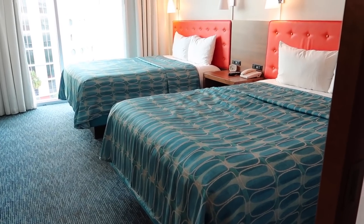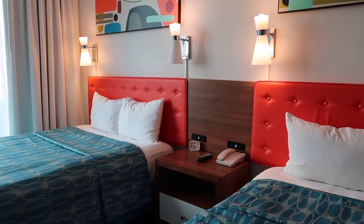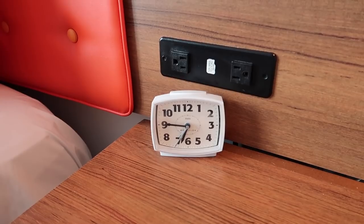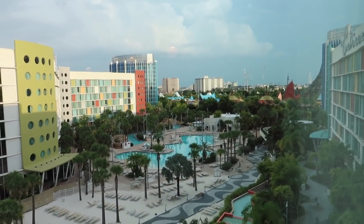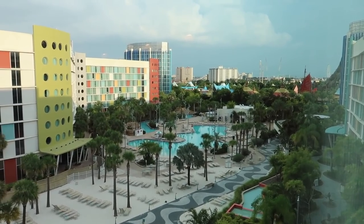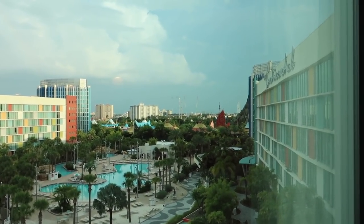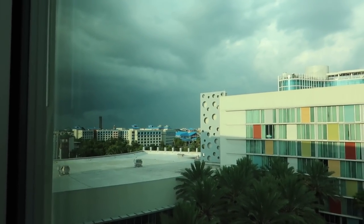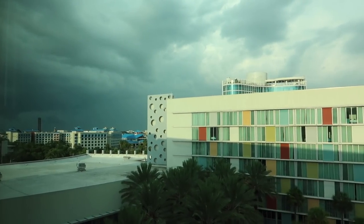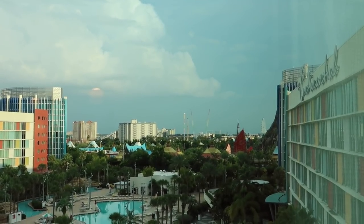We've got two beds here. That gorgeous beachy retro color theme carries throughout the rooms in the art on the walls and the headboards. They've even got an old school clock ticking away. There's a perfectly placed wall-mounted television here. But let me show you the view — oh my goodness, we have a view of the pool, of the lazy river! You can even see a bit of Volcano Bay over there, the Continental wing, other wings, and I can actually see Islands of Adventure. I can even see a rainbow and all of iDrive.